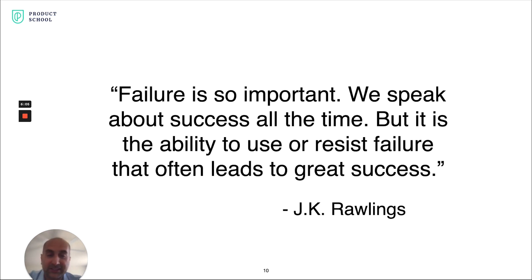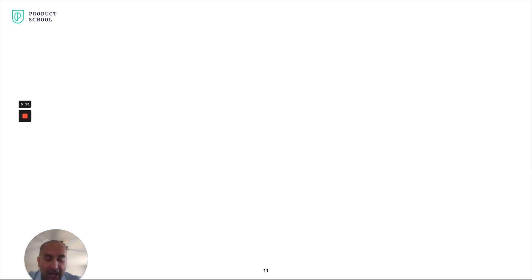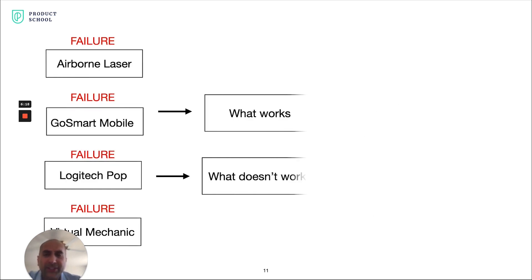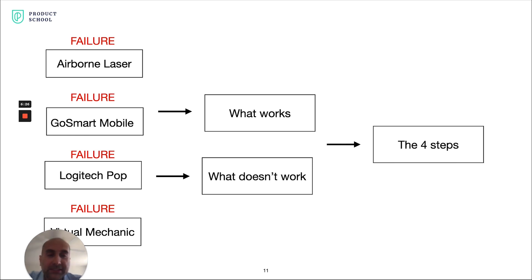Failure leads to great success and leads you to deliver high-impact products that your customers just can't live without. I've been fortunate enough to take those failures, really reflect and think about what worked and what didn't. I firmly believe the four steps I'm going to show you are a distillation of truly what works to create products that are awesome — products that are irresistible.